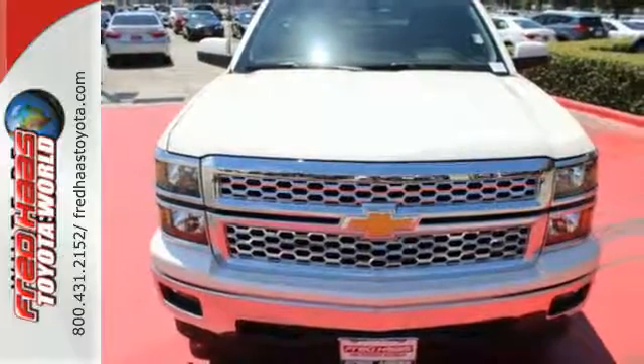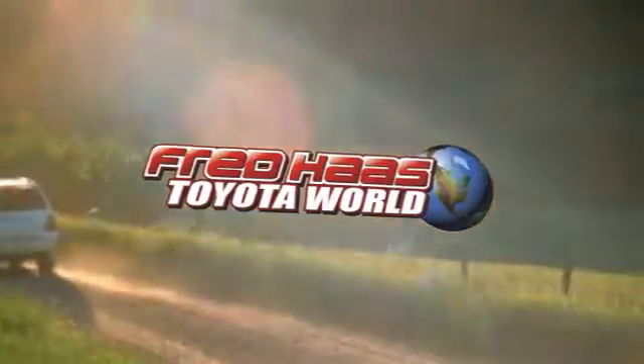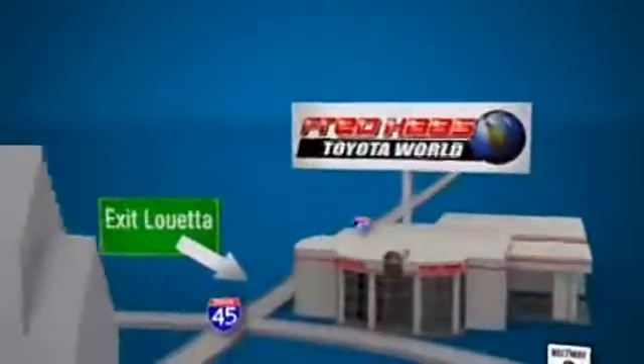Check it out today. Fred Haas Toyota World has been a hallmark of our community for more than 40 years, easy to find on I-45 North at Luetta, just two miles north of 1960.